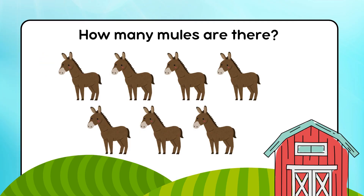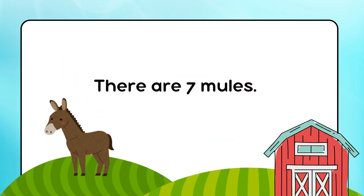How many mules are there? There are 7 mules.